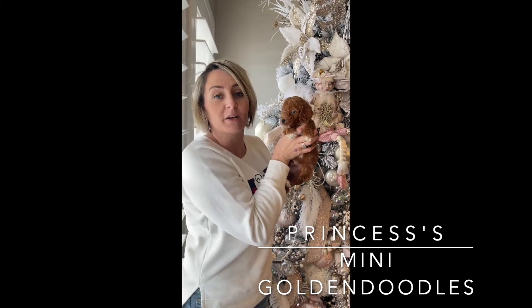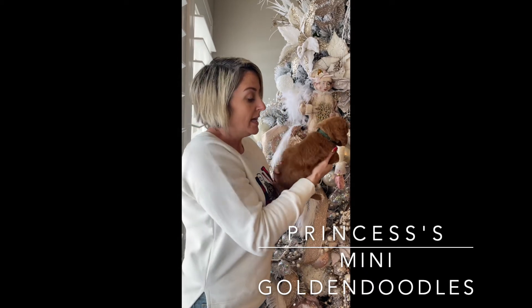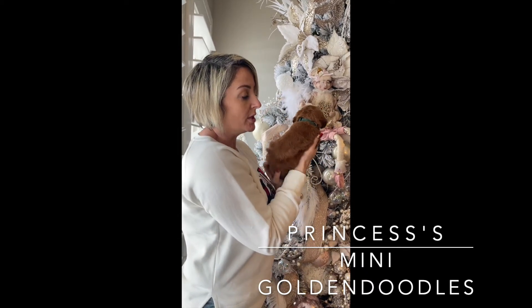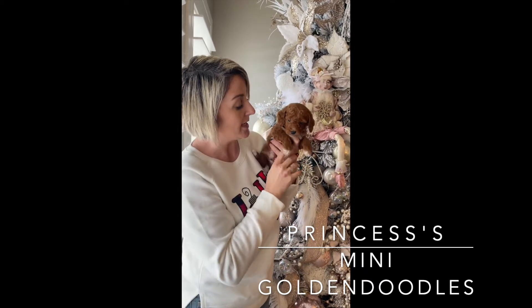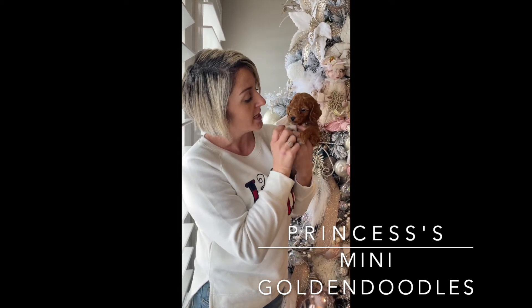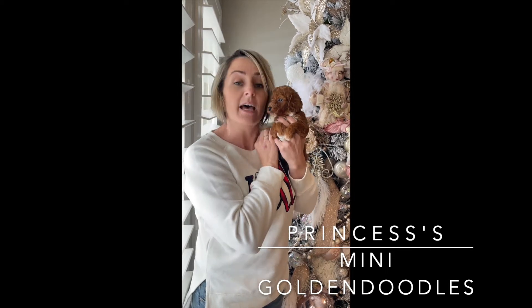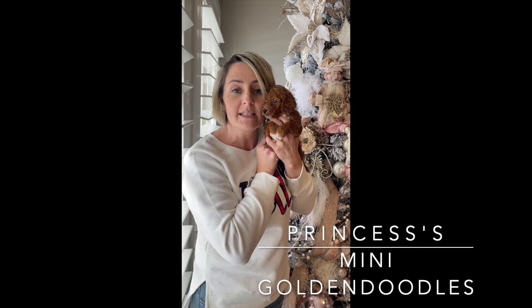Green Collar Male in Princess's Litter. He has a gorgeous dark red coat. He will have a wavy coat and look like a teddy bear. He has gorgeous white markings on all four paws and on his chest. He has a little bit on his nose and a little goatee. He's absolutely beautiful, sweet as can be.